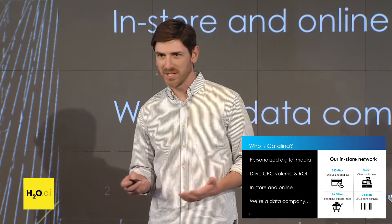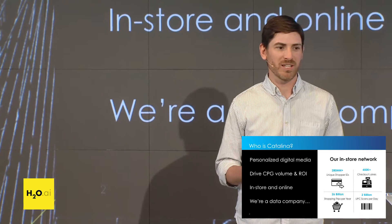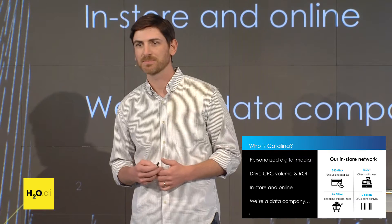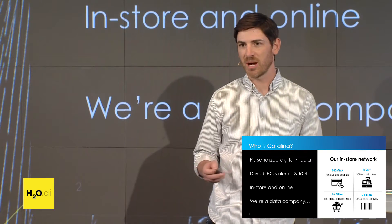But really at the heart of it, we're a big data company. We have almost half a million checkout lanes where we can collect point-of-sale data, and we see about 2 billion transactions on a given day. We also have access to 300 million unique shoppers.